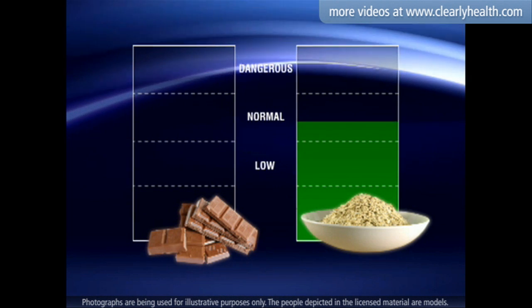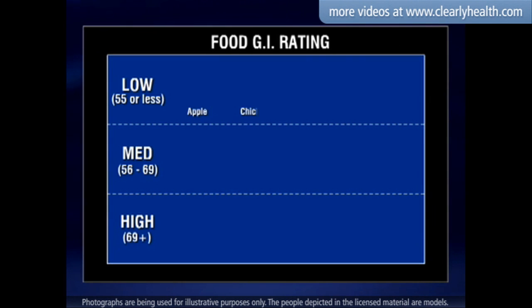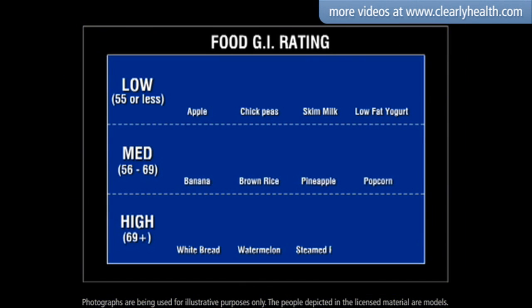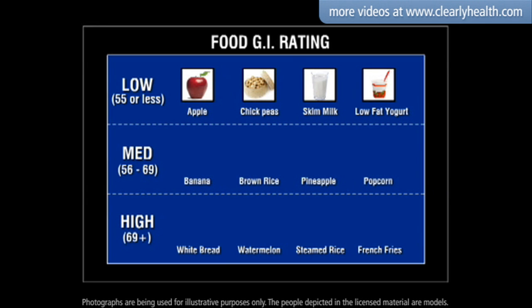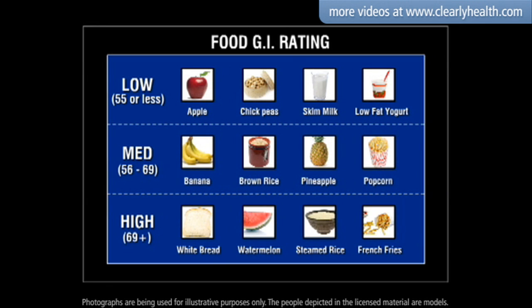For more information on GI ratings, consult a doctor. As a person with diabetes, it is important for you to choose foods with low or medium GI ratings more often than foods with higher GI ratings.